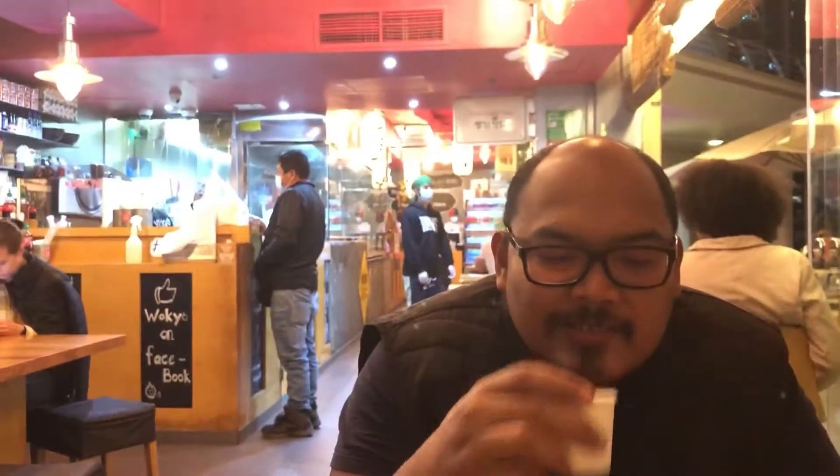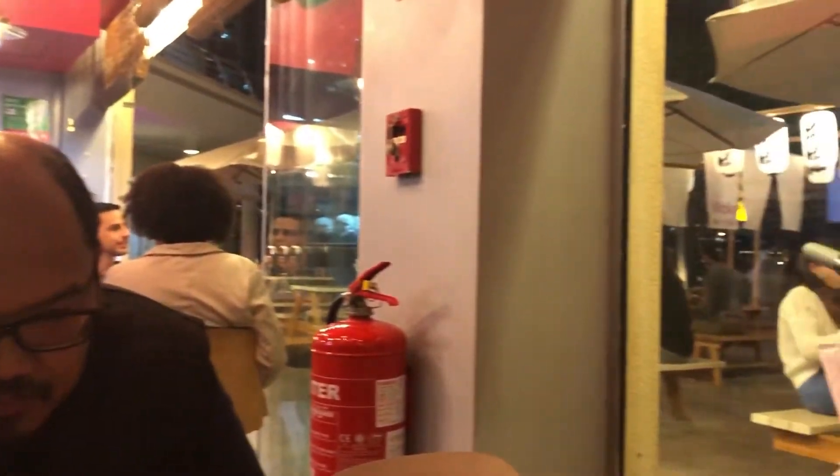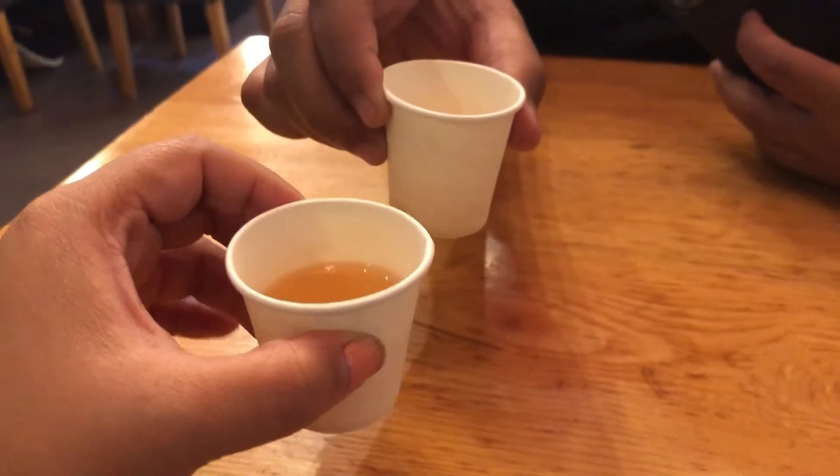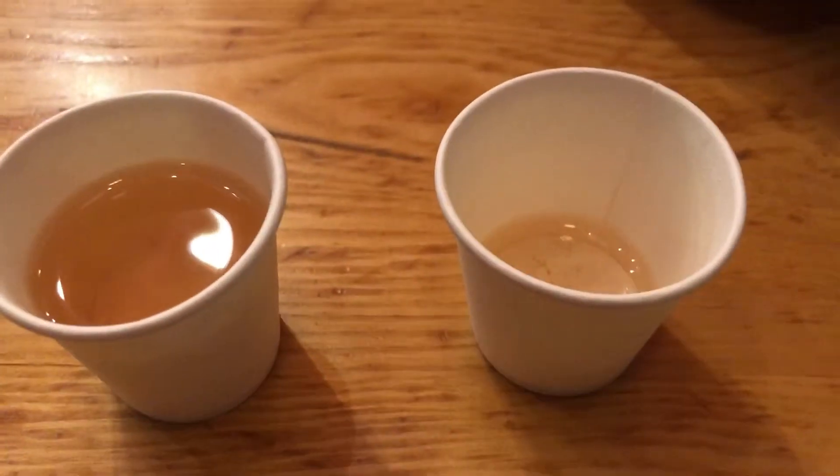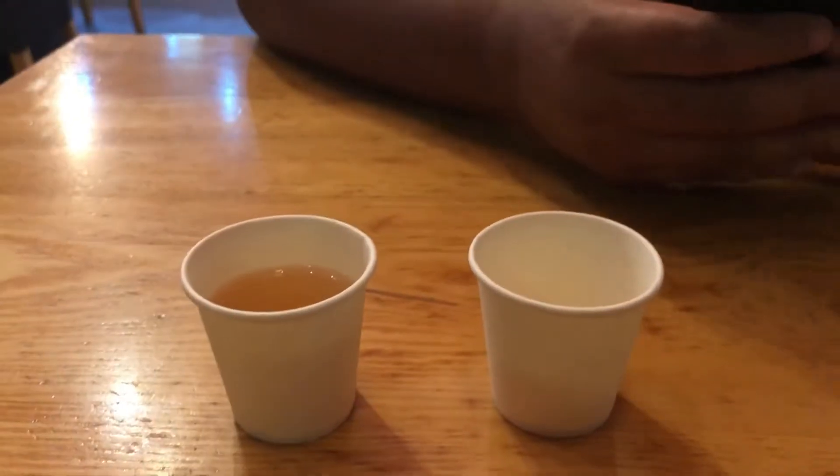While waiting for our order to come, they gave us this tea as a welcome drink. We just had a little cheers on this hot tea — it's perfect for the cold weather.